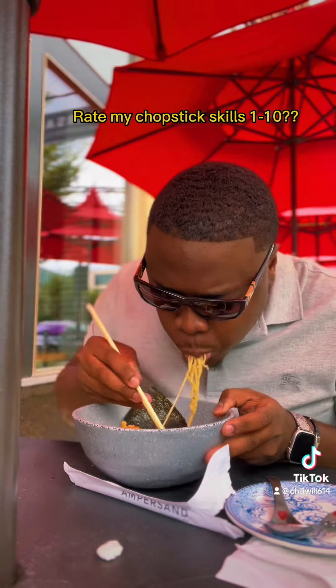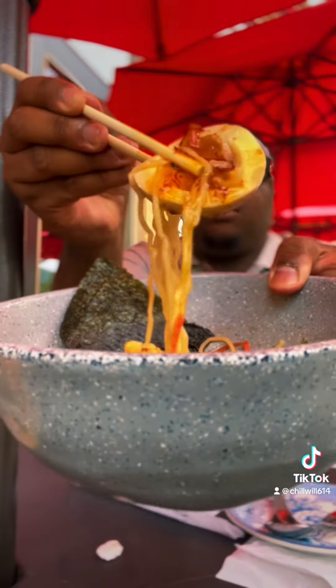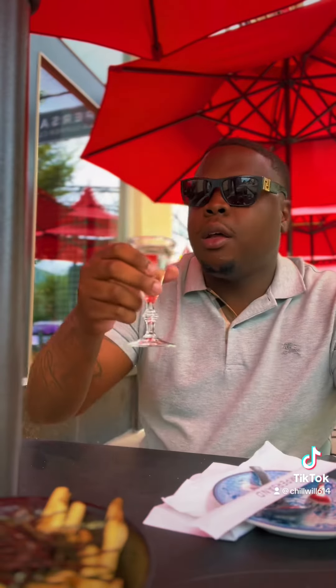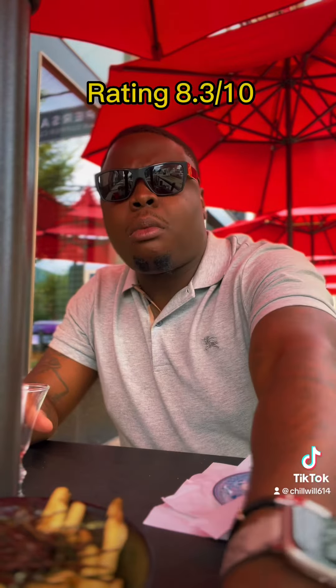Rate them chopstick skills, man — drop one through ten. How y'all feel about my chopstick skills? And if you can use chopsticks. Back on them fries — another shot, another one. Let me get up out of here because I'll be here all day. Fire, 8.3.